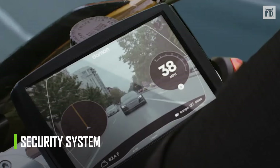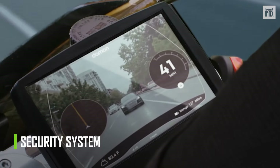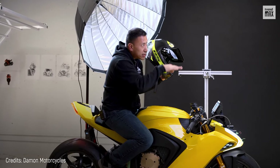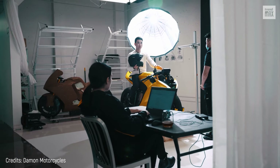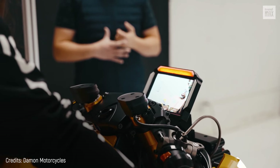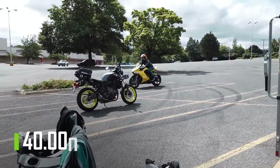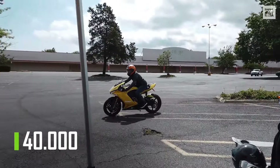It's also equipped with a security system that detects dozens of objects at 360 degrees from the bike. The Damon Hypersport will alert the rider of any perceived threat through vibrations in the grip and warnings on the 6-inch LCD screen, making it considered the world's safest electric motorcycle. With the best features, this motorcycle fetches a price of $40,000.